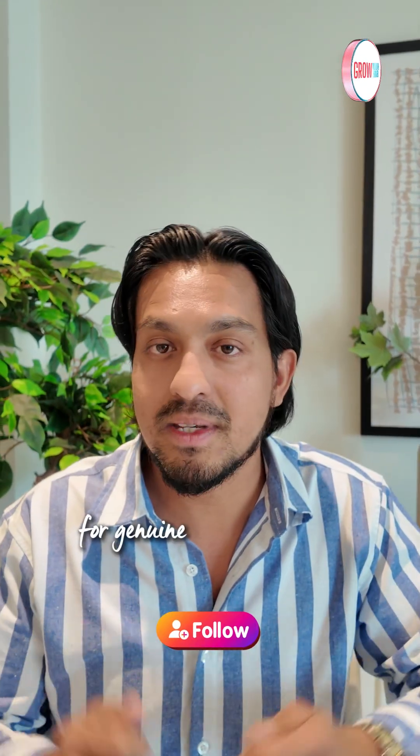Hopefully that was useful. My name is PSBK from growabnb.com — I help you create brands, not just listings. Follow us for genuine win-win business advice.